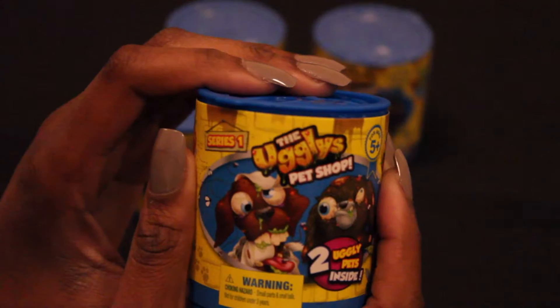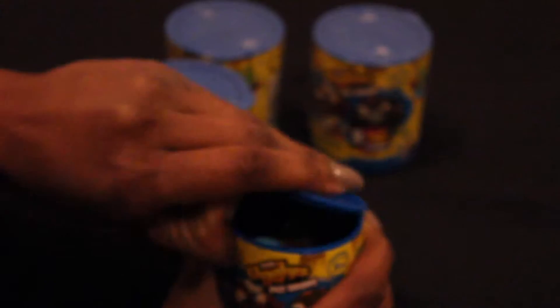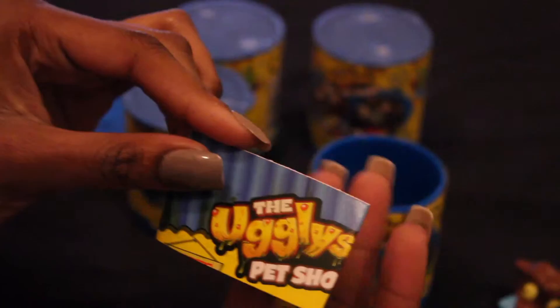Once you remove the plastic wrap, you are able to access the can better. It says that it's Series One, the Ugliest Pet Shop, and there are two ugly pets inside. All you have to do is snap the little top off — real simple — and you're able to access everything inside. The first thing we're going to take out is the paperwork, which is a little collector's book for the Ugliest Pet Shop.